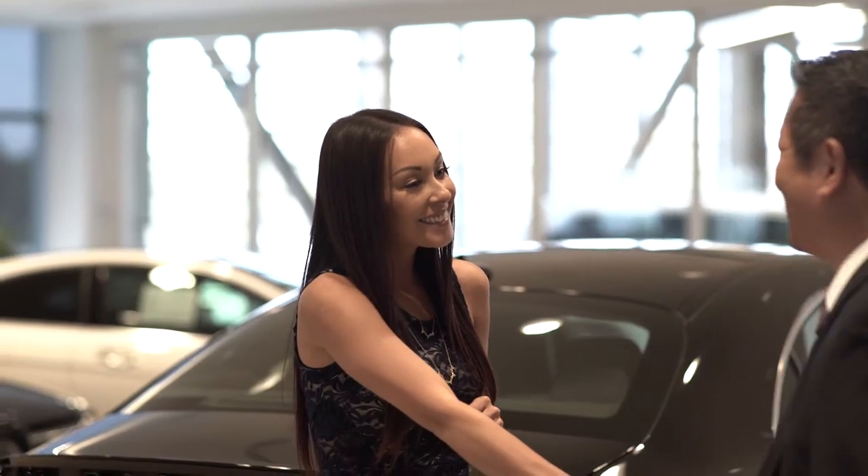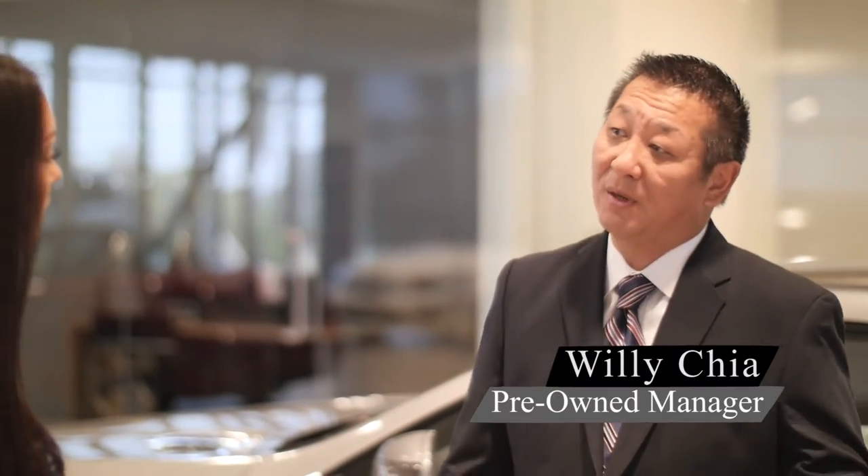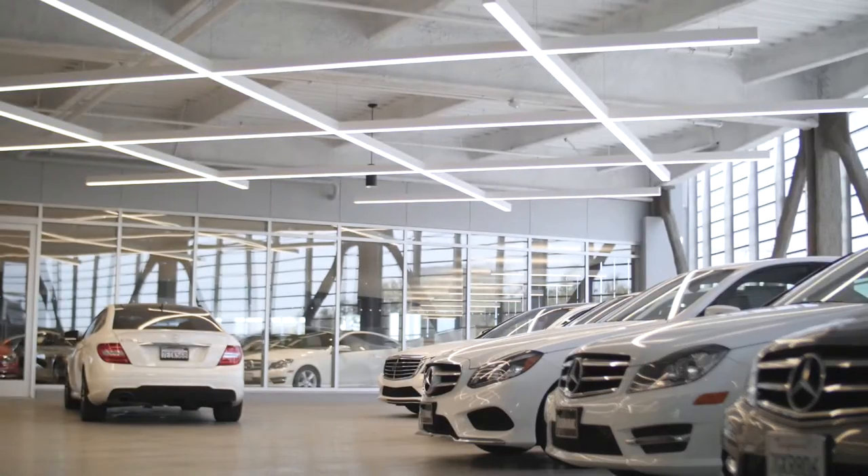Hi, I'm Willy Chi. I'm the pre-owned sales manager here. Nice to meet you. How are you? I'm doing great. So, Willy, this is an upstairs, like a separate showroom, right? That's correct. Up here, we feature all the certified pre-owned Mercedes-Benz. Versus downstairs, we have all the brand new cars downstairs.